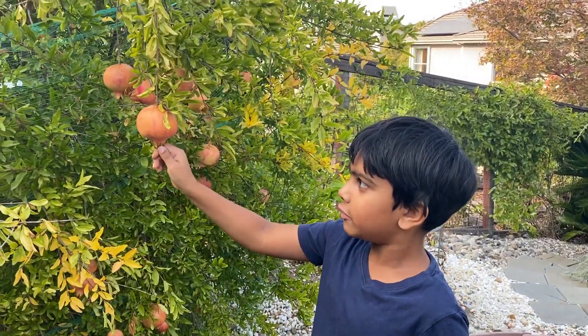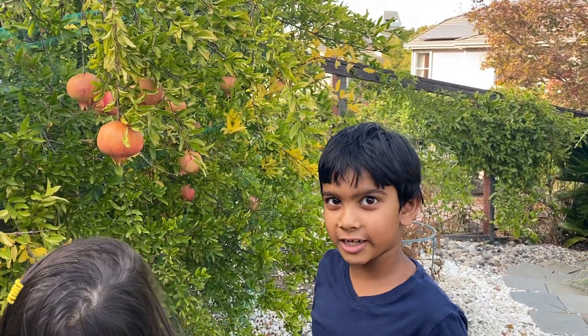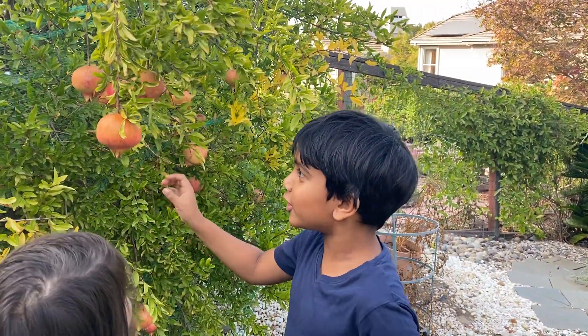Pomegranates are some fruit which have hundreds and hundreds of seeds. I'm just kidding — just like 15. 15 seeds? 15 or more, I do not know.